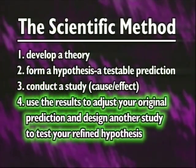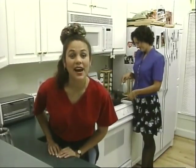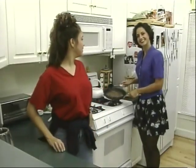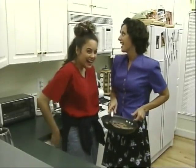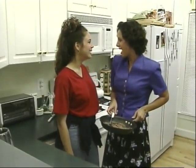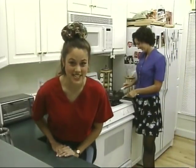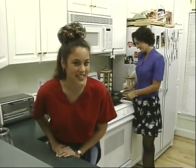Then you design another study to test your refined hypothesis. For example: my theory is that my mom is lame, and my hypothesis is that she won't let me see my favorite band in concert. Now I'll conduct my study. 'Mom, can I go see the Sound Butchers in concert tonight?' 'Of course, dear — and I have to compliment you on that great boyfriend of yours.' Given those results, I'll have to refine my prediction. Mom might be pretty cool. I'll test her again later to see if my refined hypothesis holds up.